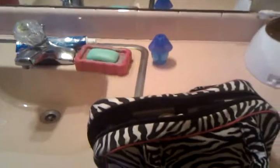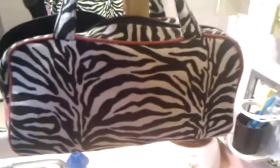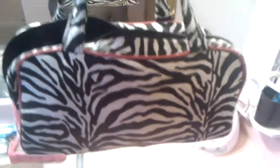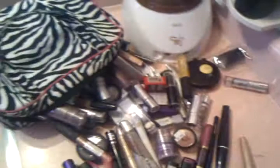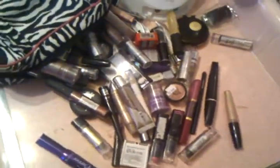Hey YouTube, this is Sexy Bia doing her second video. I'm just going to do a quick 'what's in my purse' makeup-wise video. This is my makeup bag — and yes, I do carry both of these.